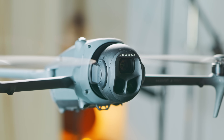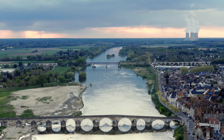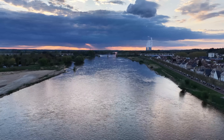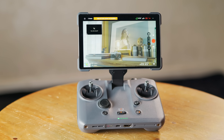The Mavic 4 Pro has a wild new round gimbal housing a triple camera system. It can shoot up to 6K at 60 frames per second with 16 stops of dynamic range, beating any drone and most cameras too. DJI also boosted top speed, battery life, and range, while adding a new LiDAR system for improved obstacle avoidance. On top of that, it comes with an innovative new foldable controller, the RC Pro 2.